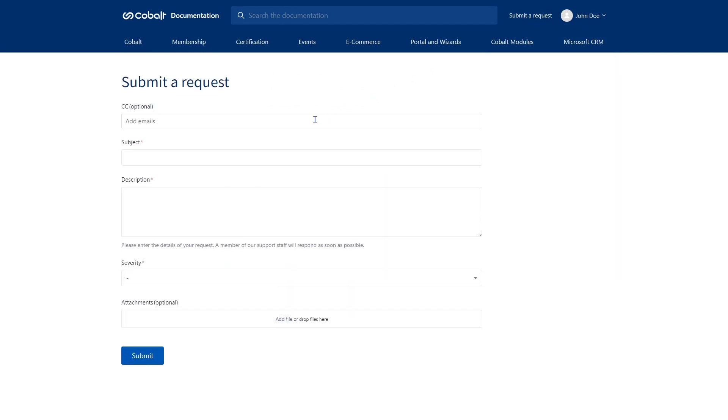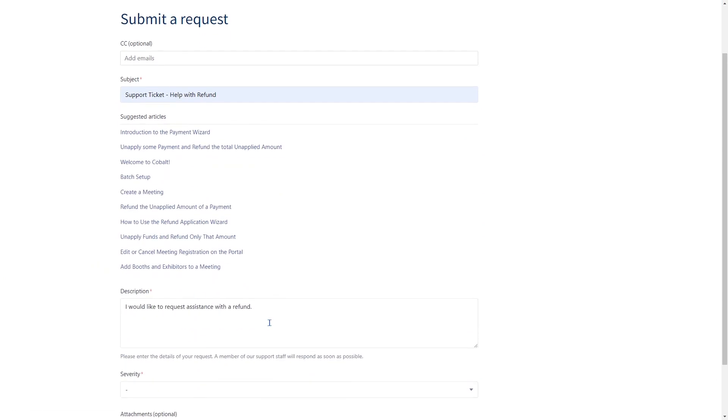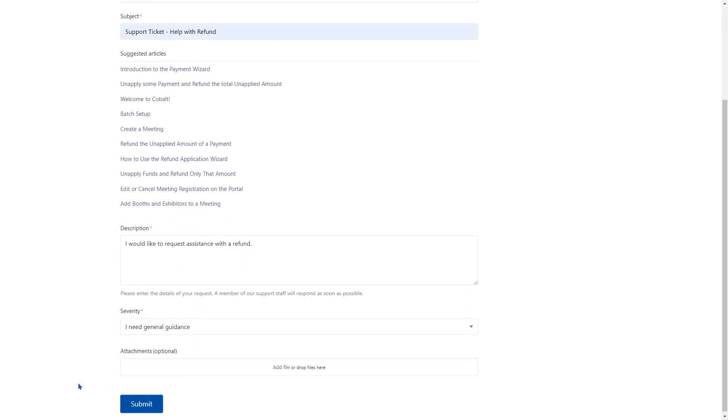From here you can add the subject and the description. You can see any suggested articles that might be related to the issue that you are putting a ticket regarding. You can select the severity of the issue, any attachments you'd like to send, and then you can submit the ticket.